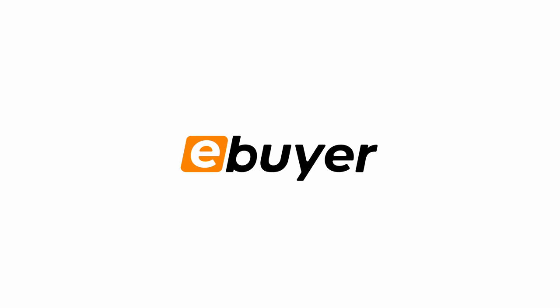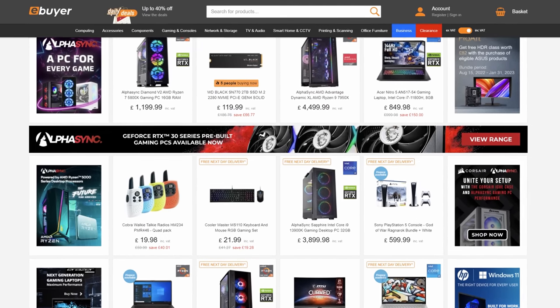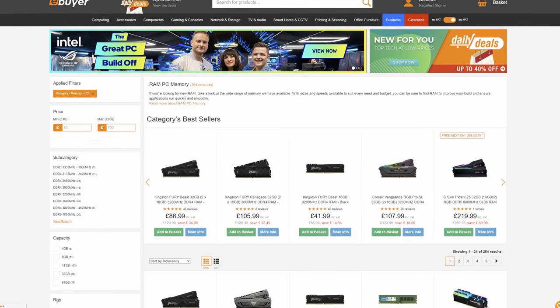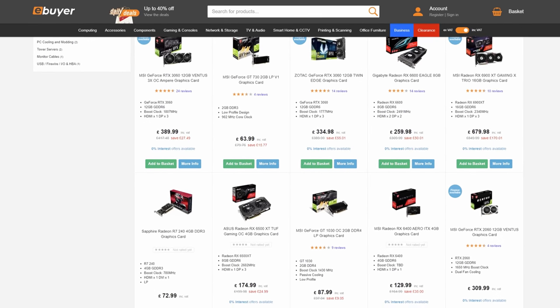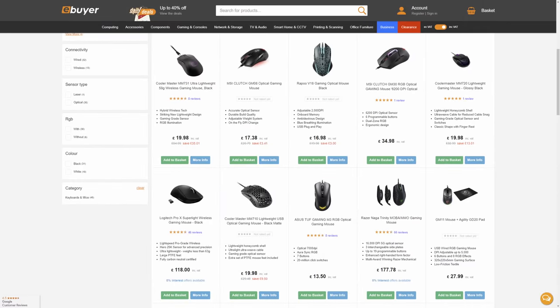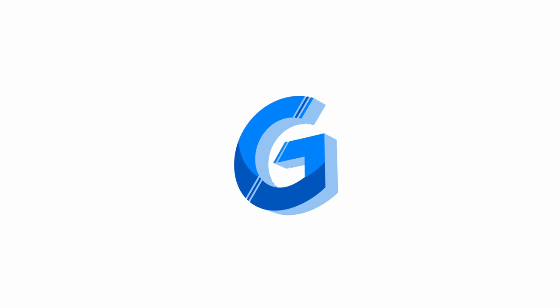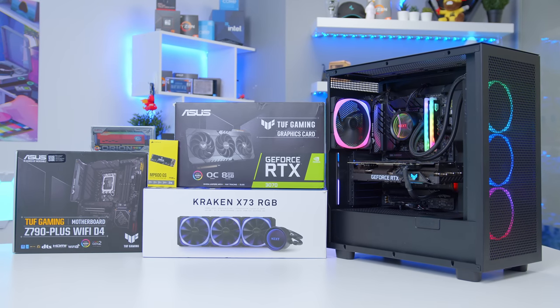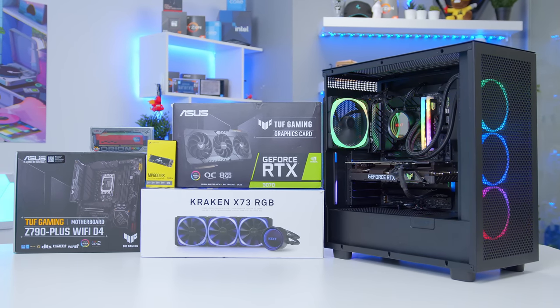Ebuyer are your one-stop shop for all your PC hardware needs and gaming setup upgrades here in the UK. With a vast array of PC hardware available, why not pick yourself up some more memory or a new CPU and GPU combo? Or alternatively, upgrade your gaming setup with a flashy new gaming monitor or some sharp new peripherals. You can find links to all the products mentioned in today's video at Ebuyer in the description or browse their latest range of available deals.